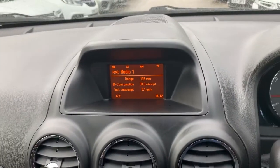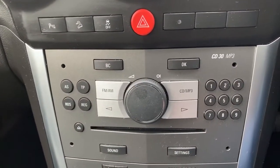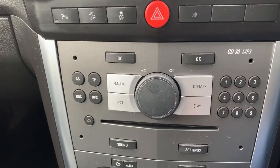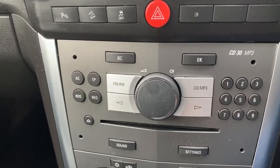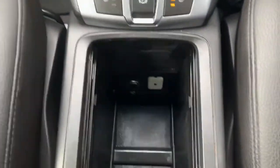— entertainment system. You get the display screen at the top, and underneath is your entertainment system. It's a CD30 MP3 system, so it's a CD player with built-in radio — you get FM and AM radio. As well as that, you also get an auxiliary input just down there, along with a 12-volt socket.